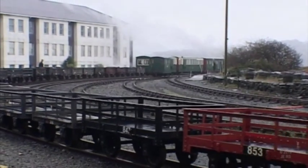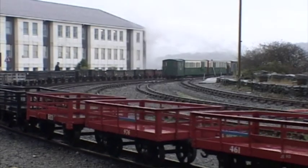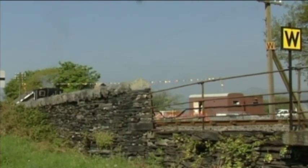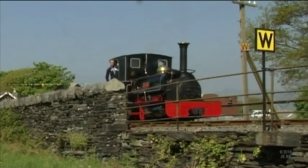Downhill trains ran under gravity both when horses and then steam engines ruled. For now we're going to see quarry Hunslets working freight trains on the Ffestiniog and return later to experience slate traffic on the rails. Lilla is the Hunslet the Ffestiniog bought from the Bala Lake Railway in 1997, and is here working a short slate train up the line.